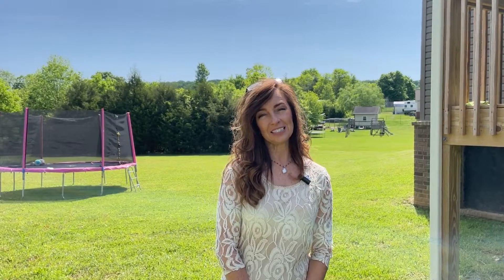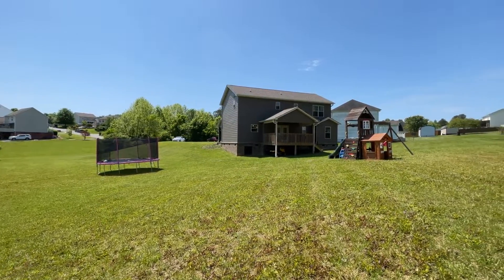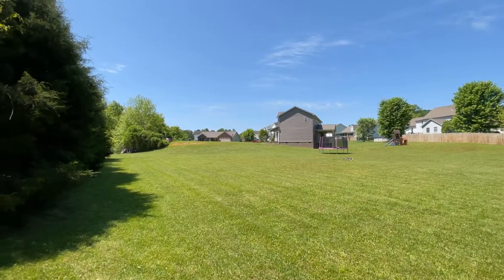Thank you for taking the time to come and tour this beautiful property at 6643 Ruby June Lane located in Corrington, Tennessee in the Christian Springs subdivision. Please don't forget this property sits on almost an acre of land and has a lot of things to offer. If you would like a private tour, please reach out to me at 865-591-1197. Have a great day.